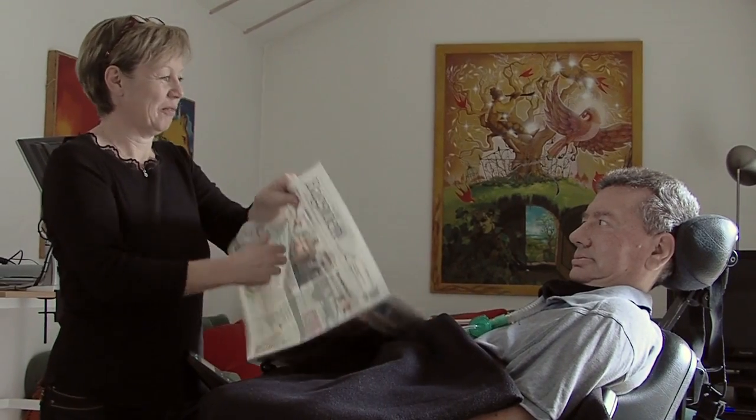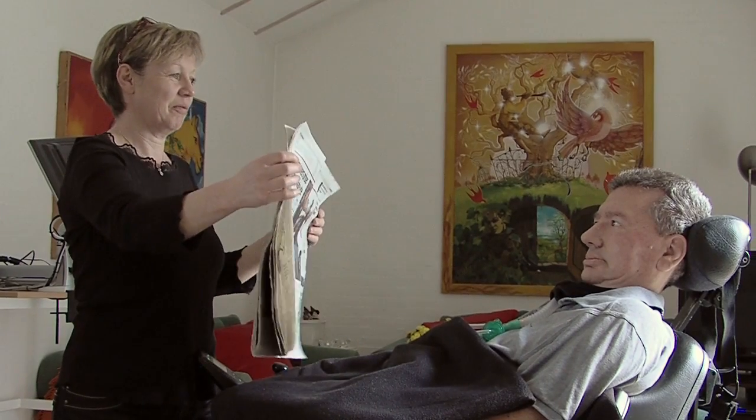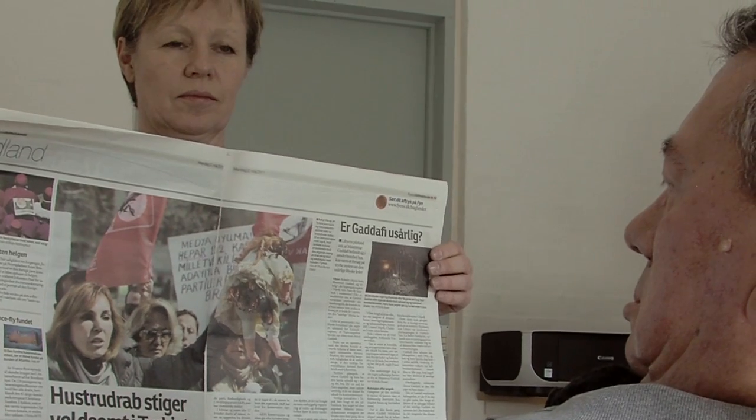We identified this issue and we decided to release an eye tracker that could help these people, and we decided to release it as open source. Living in Denmark means Jutta and Birre receive substantial support from the government, which enables them to use a commercial gaze tracking system.